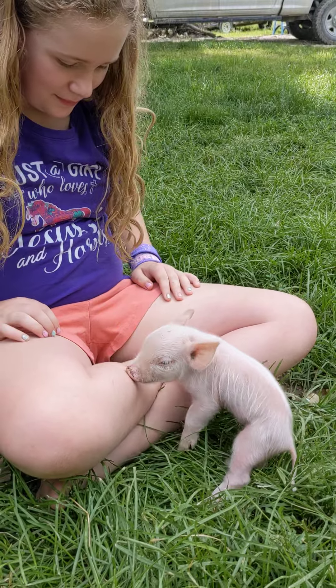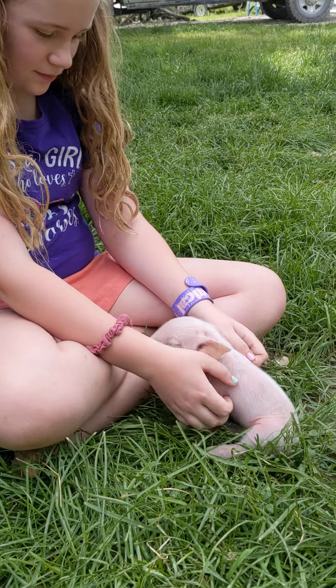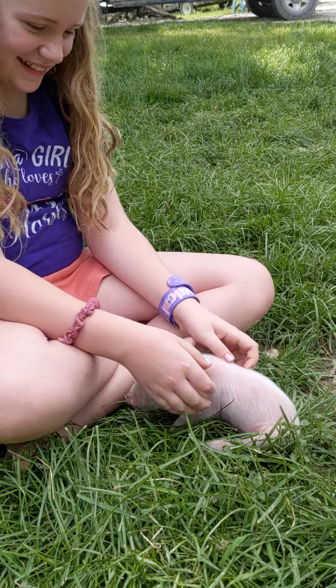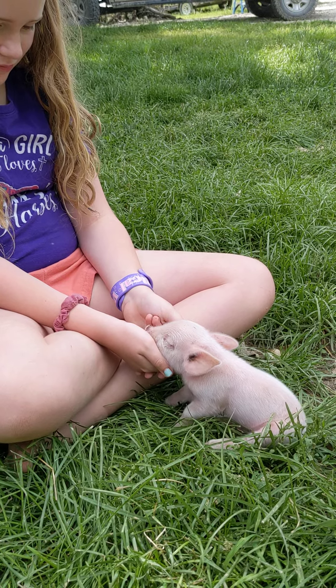This weekend we are going to cut their tails, clip their teeth, and castrate the males. So if you want to see that, we will do a video of that so people can see how we do that. It's interesting, and if you have pigs of your own, you would want to know how to do that.